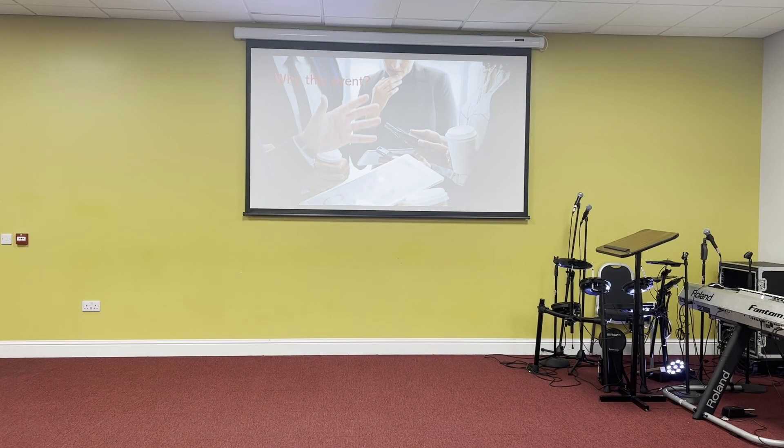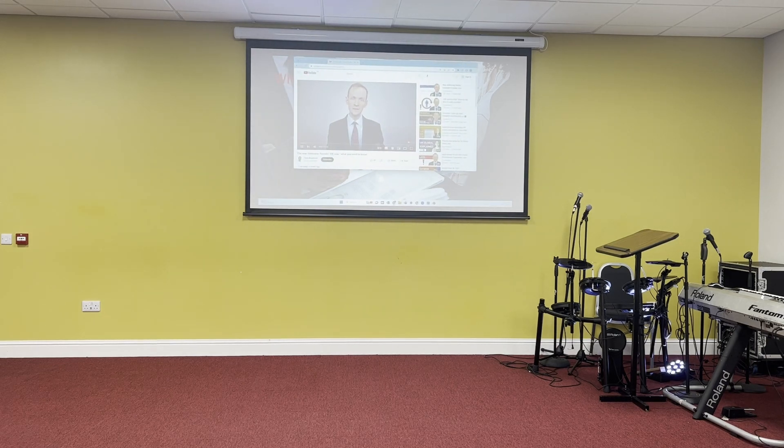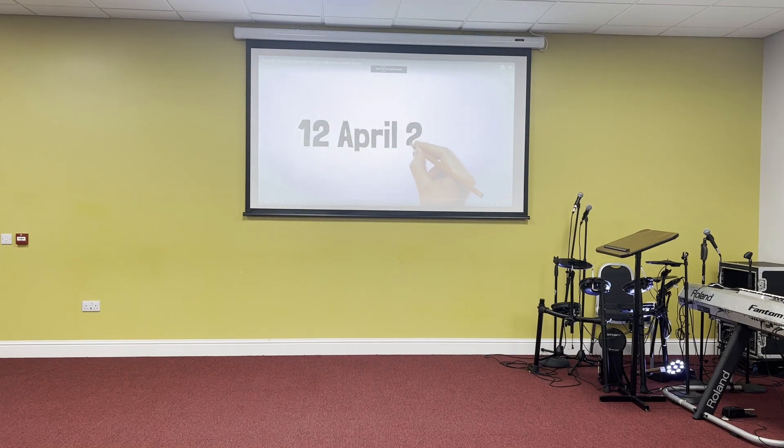The Innovator Founder Visa will replace the Innovator Visa from early April, with changes implemented on different dates starting from the 12th of April. The new route removes the £50,000 minimum funds requirement, and applicants can now have secondary employment provided it is for skilled work. The Startup Visa is also being closed to new applications, as the government says it is no longer necessary to maintain a separate route for startup entrepreneurs who don't have these funds.